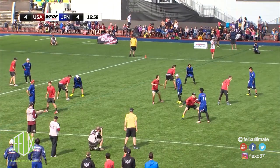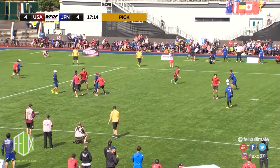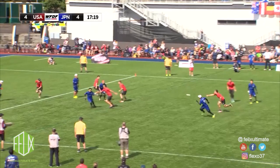The disc gets checked in and passed to Matsuno, and Tanaka causes a pick in the stack downfield which doesn't affect the throw to Kichikawa. Kichikawa overthrows Matsuno, who makes an amazing attempt to catch the disc and keeps it alive.